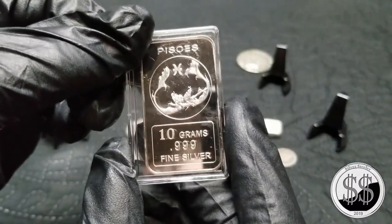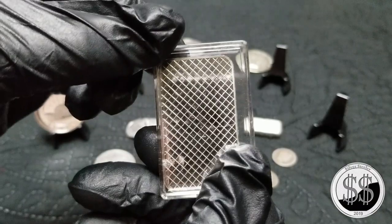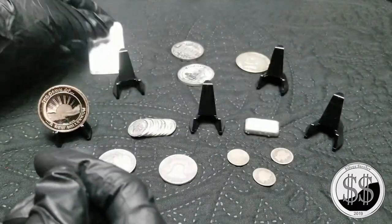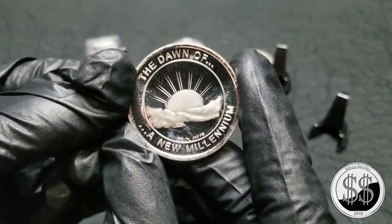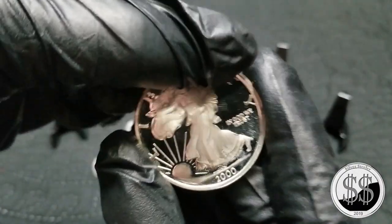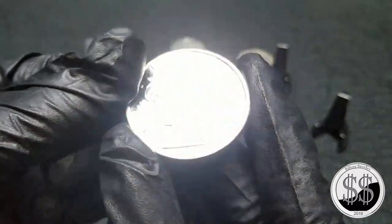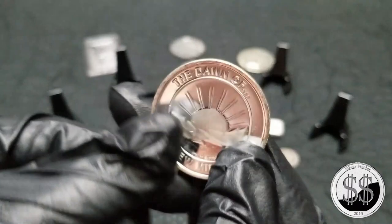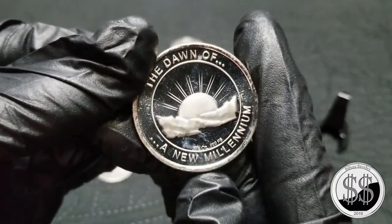And this was like a six dollar buy — ten gram bar. This is the 'Dawn of a New Millennium,' which means it's going to have the year 2000 on the front. Just a replica, I've never seen that one before. It actually turned out pretty nice, I thought.